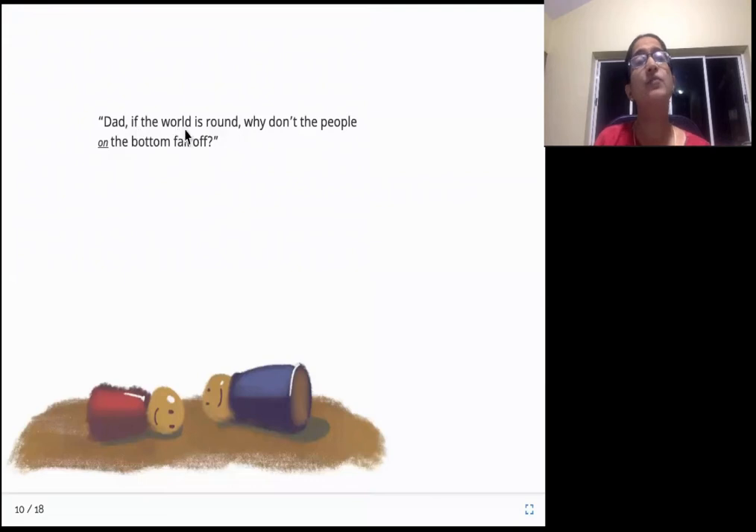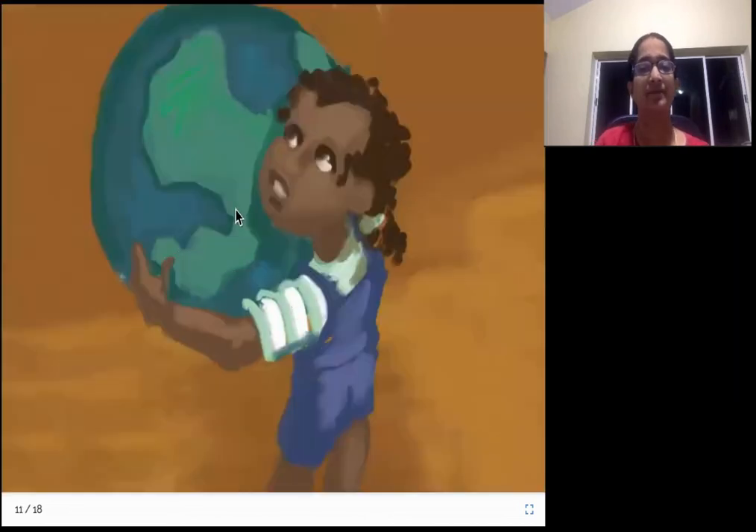Dad, if the world is round, why don't the people on the bottom fall off? She didn't stop with just her mom - she goes to her dad and asks the same question. Dad, the world is round, so people on the bottom, why are they not falling off? Let us see what her dad says. She's again holding up the globe and asking the same question to her dad.